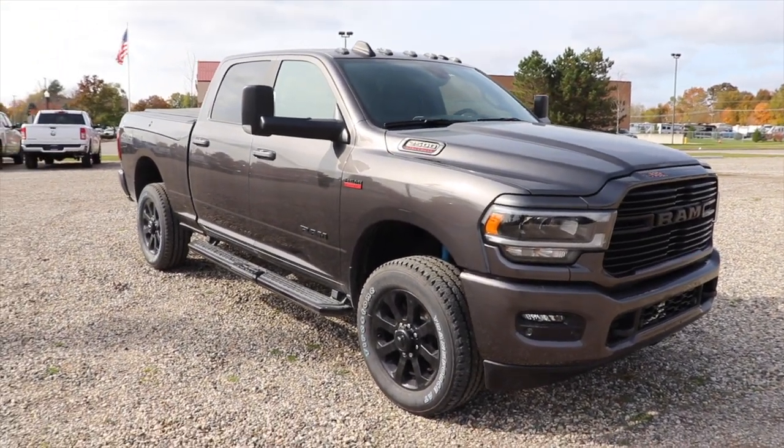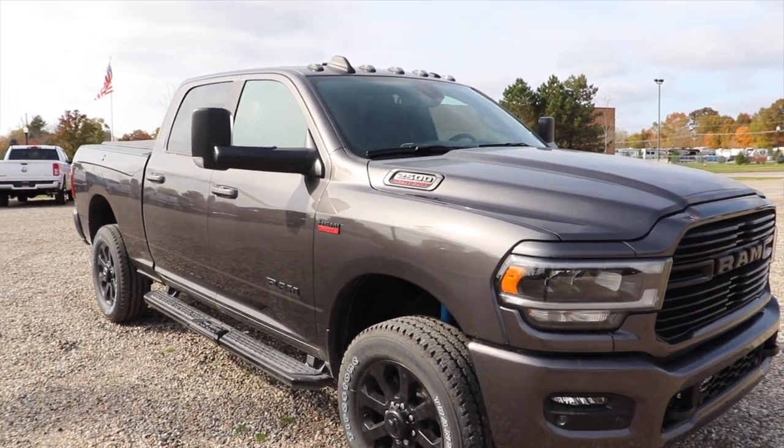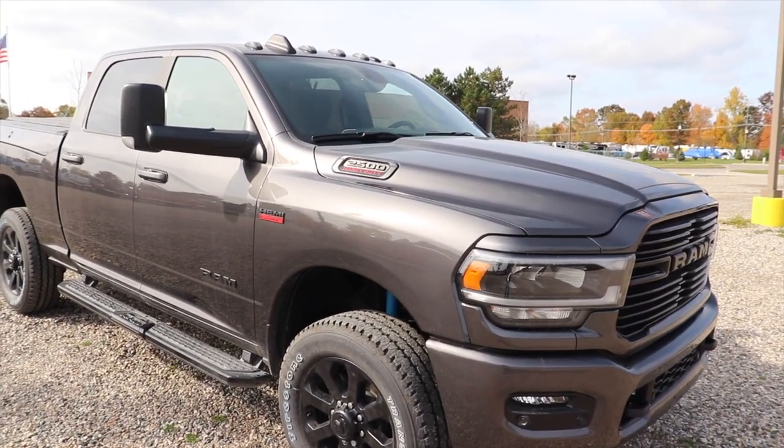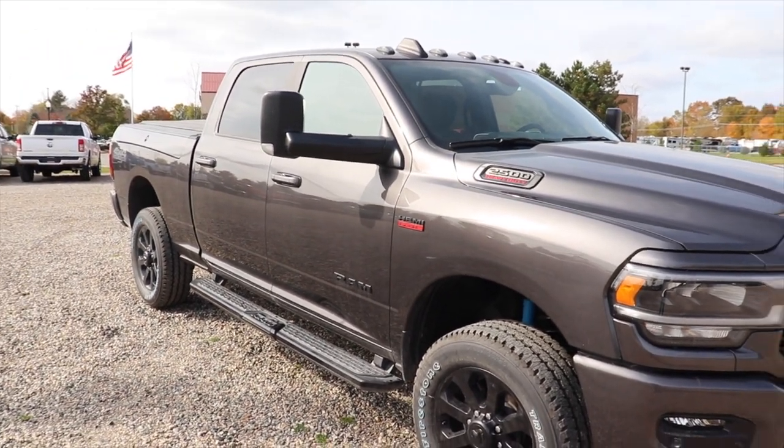These guys here at Pinckney — this is actually where I got my truck and these guys are very fair. So definitely do your research, shop around, and try to get the best deal possible.